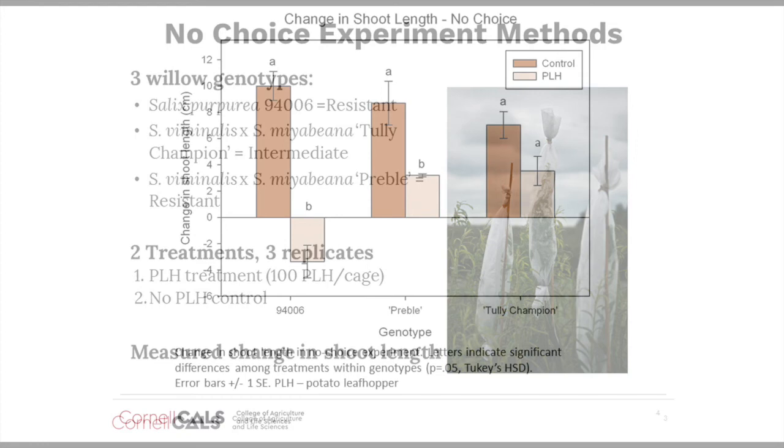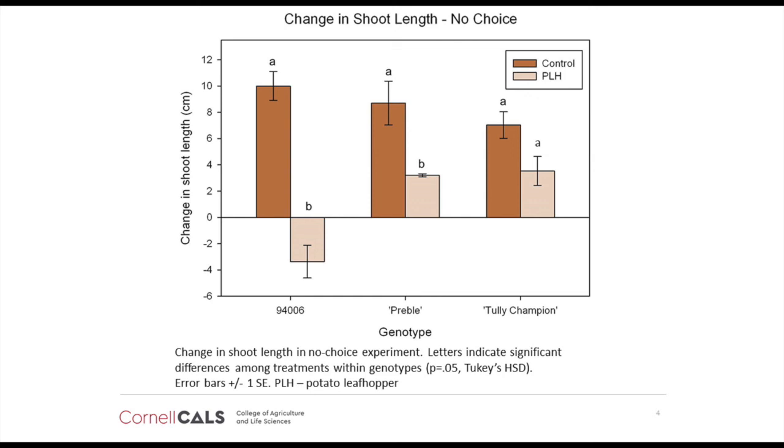We've never observed potato leafhopper damage on these cultivars in the field, so it was surprising to find that we saw potato leafhopper damage and significantly reduced shoot growth under the no-choice treatment conditions compared to a control not exposed to potato leafhoppers. Based on these results, I concluded that for at least these willow cultivars, resistance to potato leafhoppers is caused by the leafhoppers preferentially feeding on certain types of willow and avoiding others.